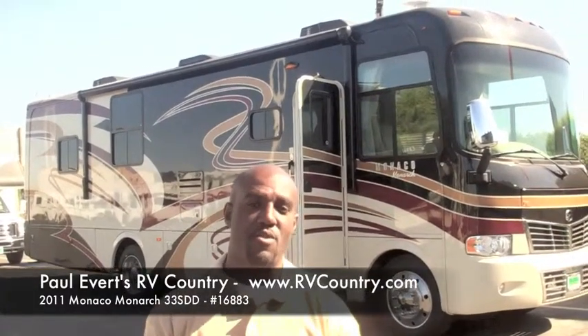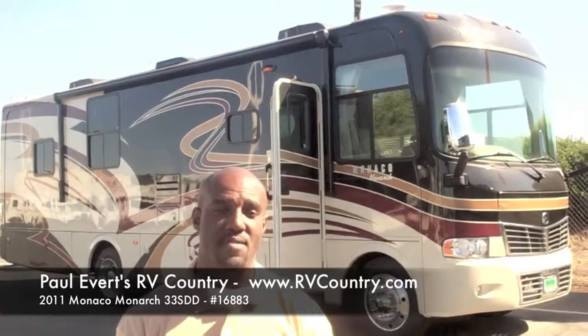Hi folks, my name is Zachary Brooks of Paul Everett's RV Country, and today we're going to talk about the 2011 Monaco Monarch SBD 33-foot motorhome.